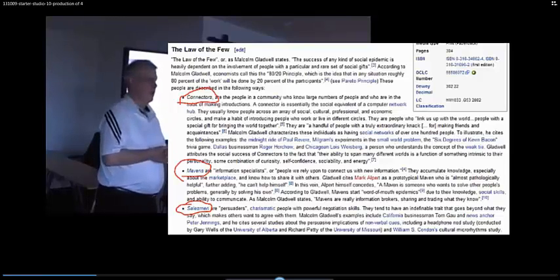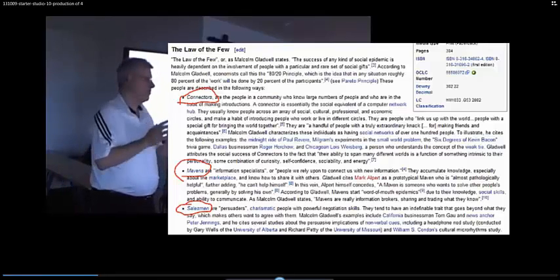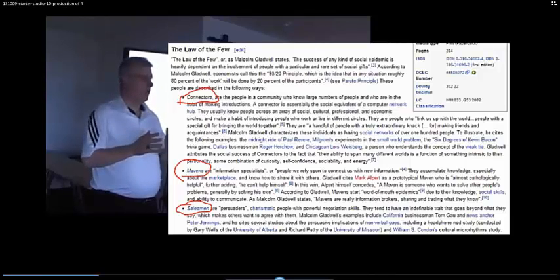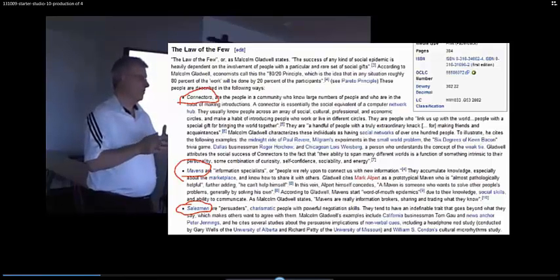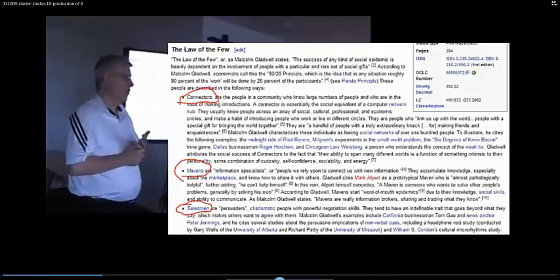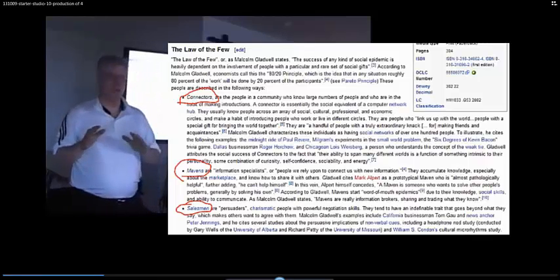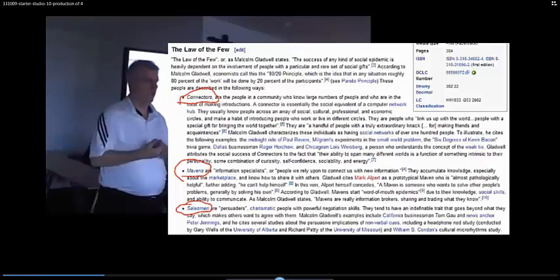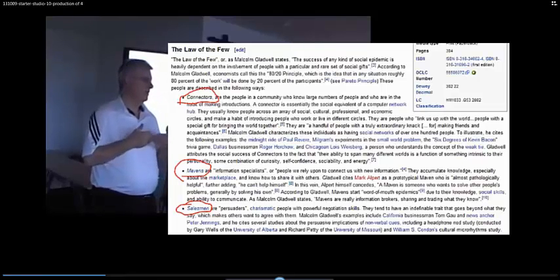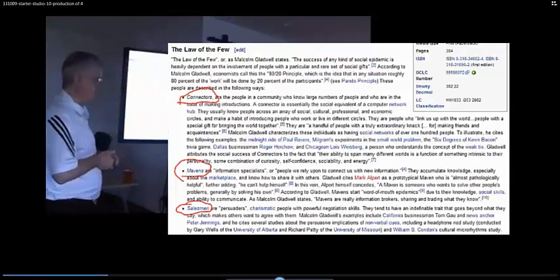Very rarely, you'll have all three of those people in the same person. Most commonly, you'll have a maven that knows what they're doing, who can deliver a message. And then you'll have a connector that says, oh, I know this person, this person, this person. So as you're thinking about strategic partnerships and your internal team of who you want to go with you to try to make these connections, think in your mind: do I have those three things?